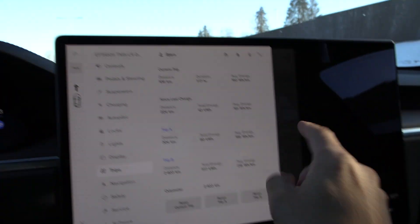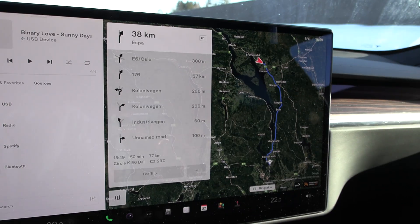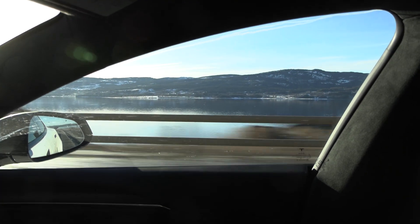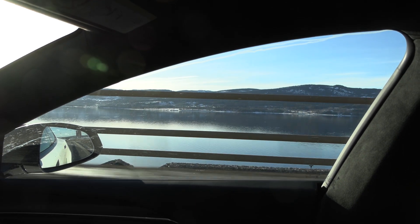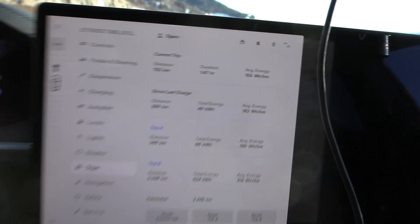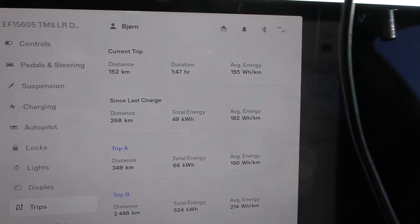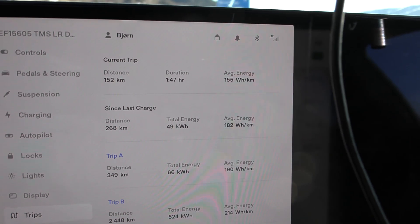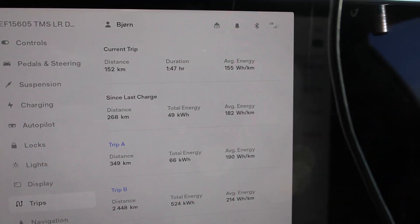Now we just have to drive back to Dahl and we'll see what the consumption will be. Miosa is so calm right now. The consumption right now — if you look here in the menu — is 155 watt-hours per kilometer. Okay, it's 1.9% higher than that, but that is simply amazing.